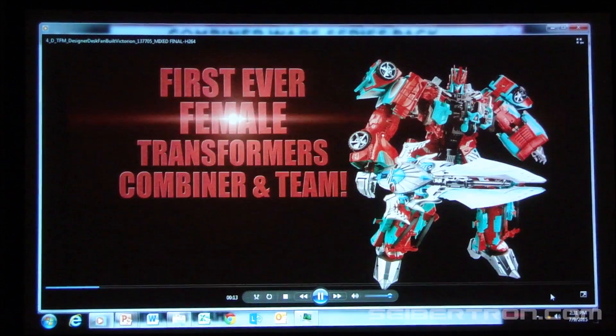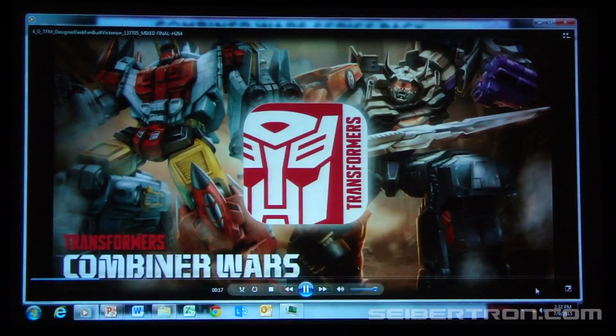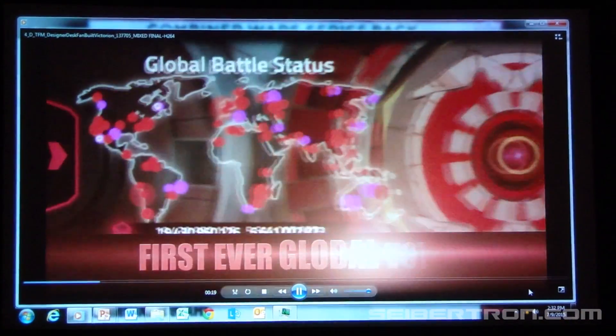Welcome to Combiner Wars. Victorian is the result of our second annual fan vote. Voting with the official Transformers app, fans around the globe did not let us down.